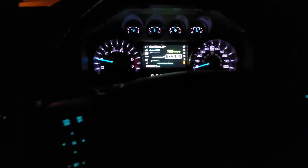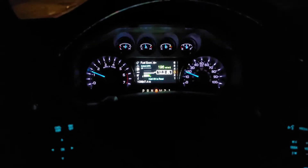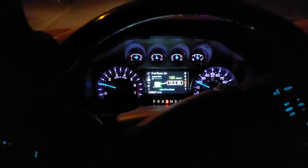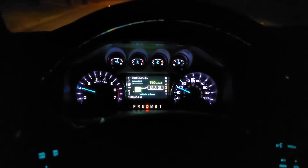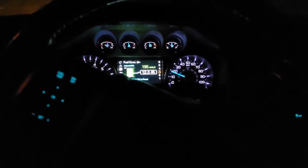Finally I rolled down my window to listen. I've had a 5.4 Triton before with cam phaser issues where it would knock and shake. But this time, when I rolled the window down, I immediately noticed that my brake lights were on — and that didn't look right at all.